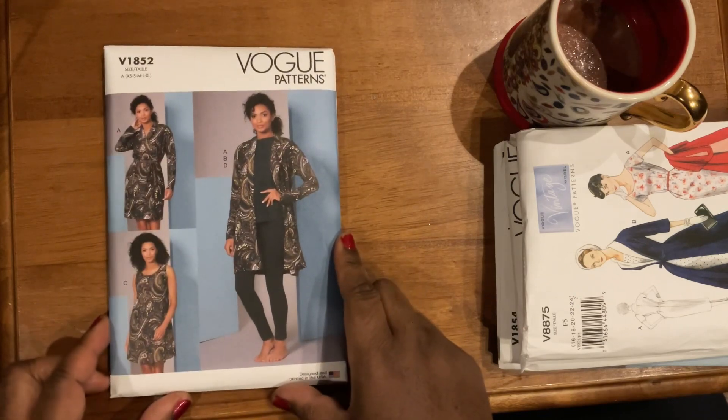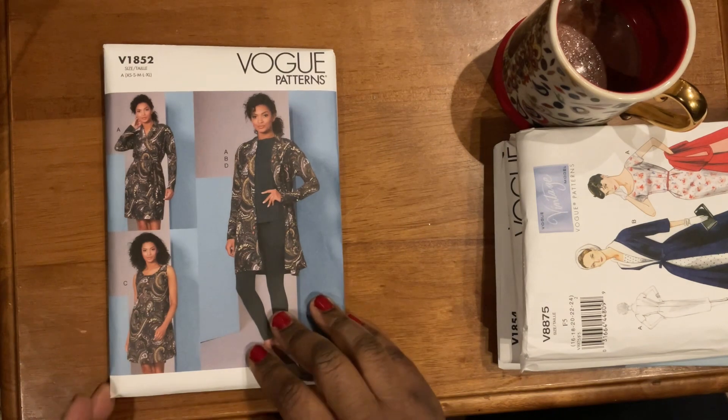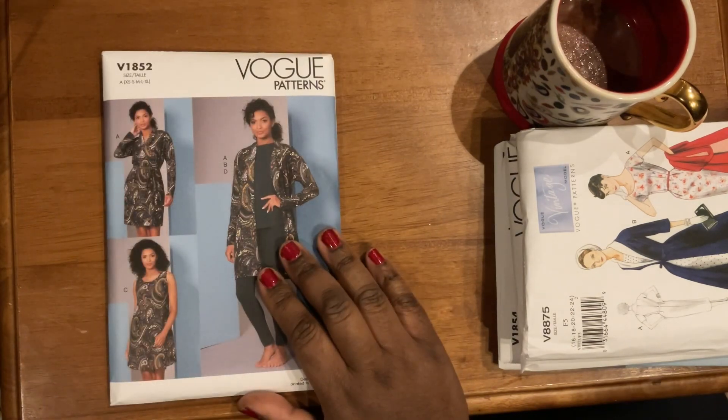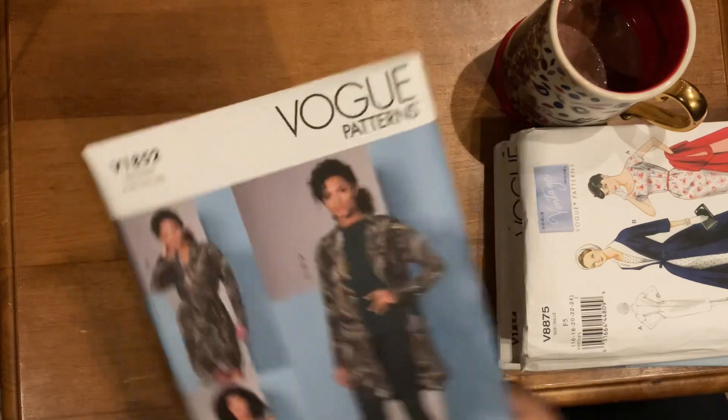Continuing on the pajama loungewear theme, look at this pattern — I was so excited to see this on the website. This is Vogue 1852, which comes in extra small to extra large so all the sizes are included. You have a robe with a belt, a top, a dress, and pants. It calls for two-way stretch knit fabrics with 50% cross-grain stretch — cotton spandex, rayon spandex, ITY knits. I have a lot of those in my stash, and I'm actually going to add this directly to my fall/winter luxe lounge pajama sewing plans.